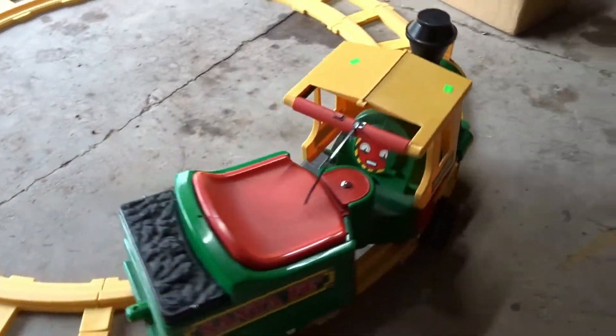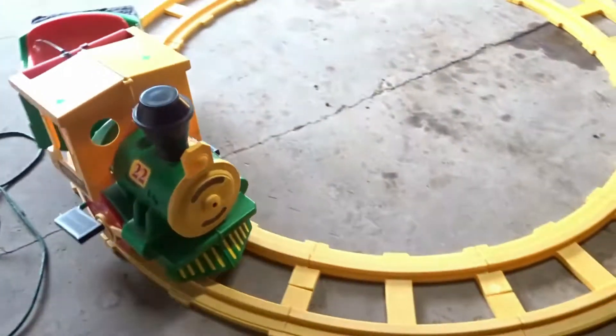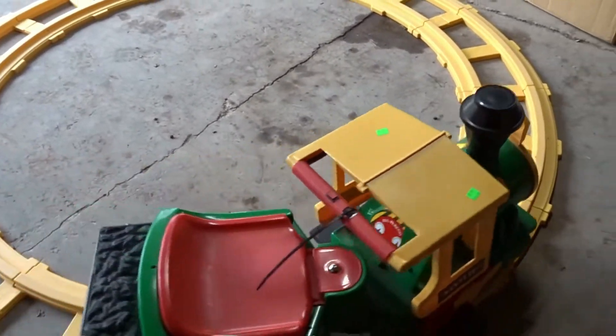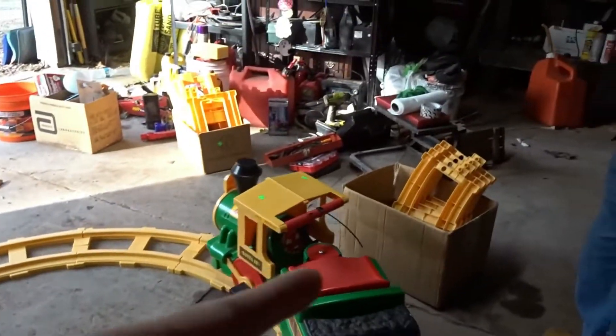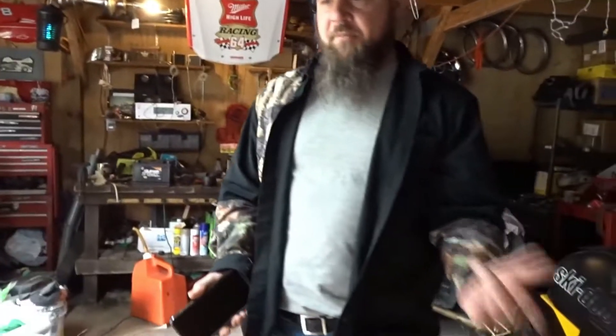There it goes! There it is, guys — best thrift store buy ever! What do you think? I can charge the other batteries and swap them out when they need it. What do you guys think — is this going to look awesome in our Christmas light display? Let us know, comment down below. Imagine it with all the rest of the track too — and we've got to get a Santa or Frosty or Rudolph to ride on the train. Comment down below what we should get. I'm going to try to figure out how to put some Christmas lights on it too.